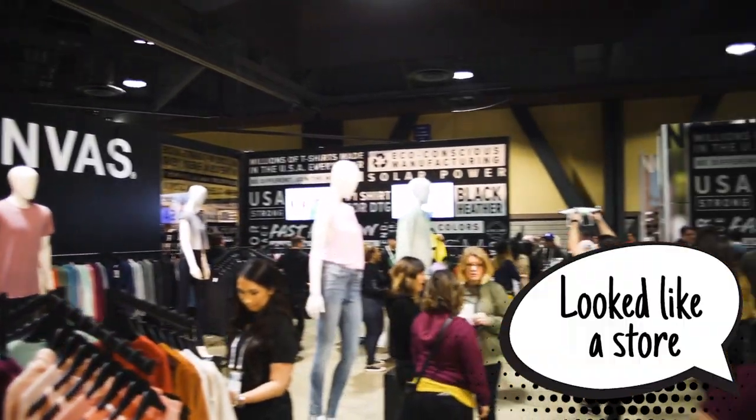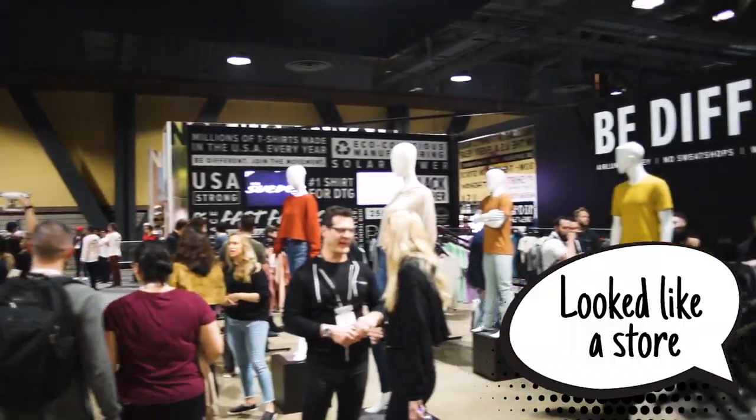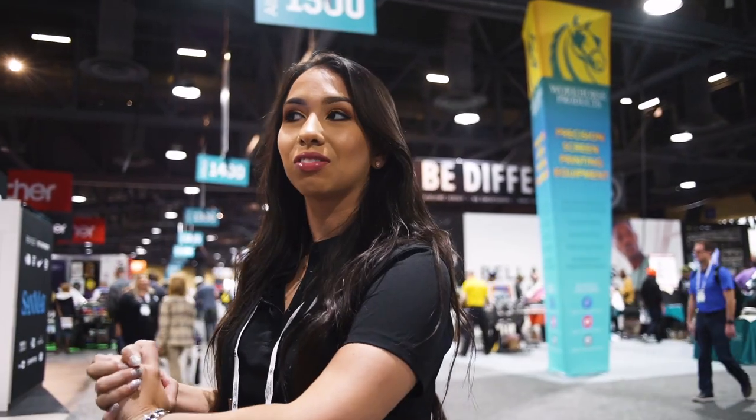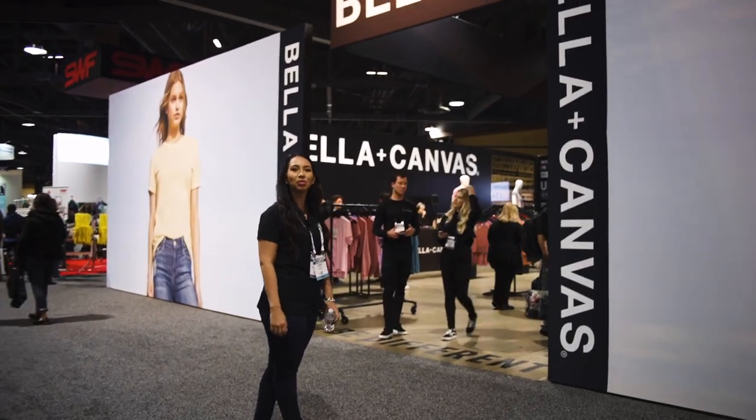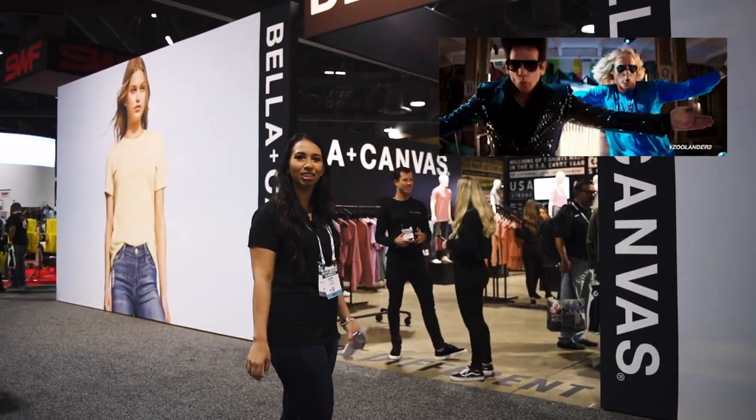I'm really excited to go to Bella Canvas because I love their clothing. We always order from there and they have really great quality and very modern clothes — I would almost compare it to American Apparel. Let's check out their booth and see what's new. They have really nice trance music on; it makes me feel very fashion-y.